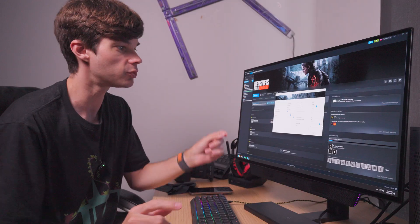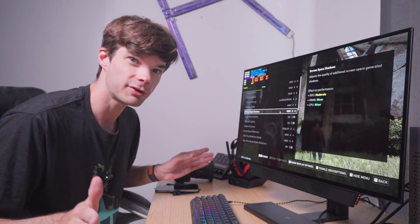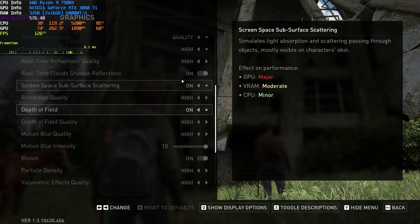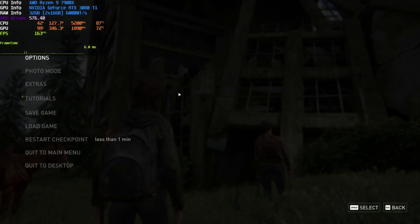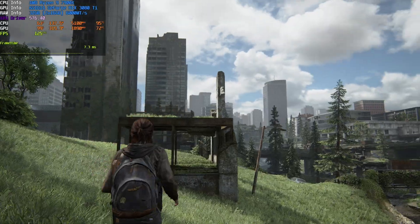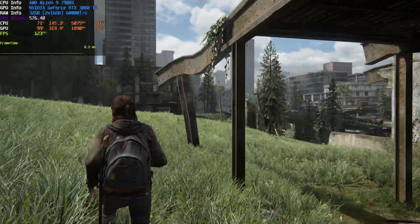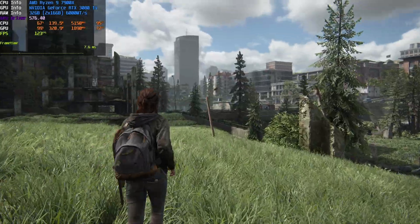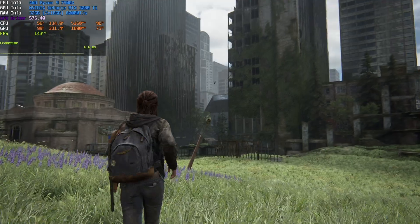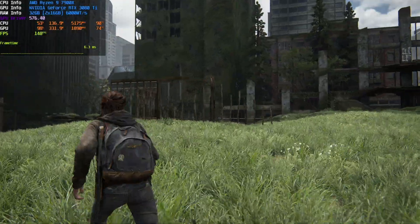Next is The Last of Us Part 2 Remastered at 2560x1440, DLSS set to quality, frame generation off, dynamic resolution scaling off, and v-sync off. All graphic settings are set to high. Here in the Seattle area, which has a lot to render, I'm getting 123 frames per second at 1440p. The 3080 Ti is pulling 330 watts and utilizing the GPU at 99% with no CPU bottleneck. GPU temperature is 73°C while the 7900X is reaching 90°C.